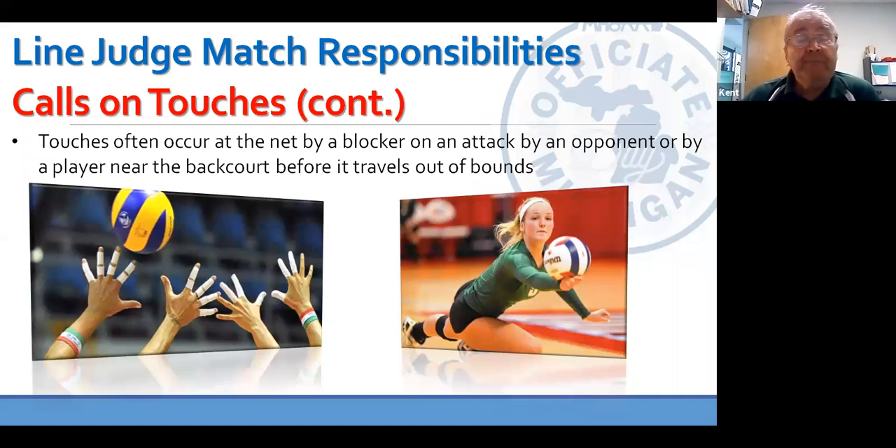That touch could occur at the net by the blockers, or in the backcourt as the ball's traveling out of bounds. If the ball is going quickly toward the end line out of bounds and it might be touched, you as a line judge need to get to the line and call in or out, because you have the best look at that and no one else has a good look at a close call back there. Three other sets of eyes have a chance to look at that touch. So if this was happening near your end line, you may have to give that ball up to see if there's a touch, because you need to get to the end line and make that in-and-out call.